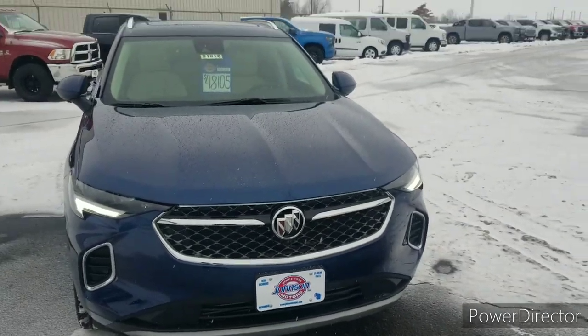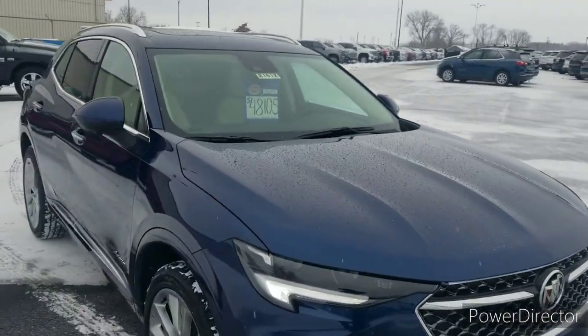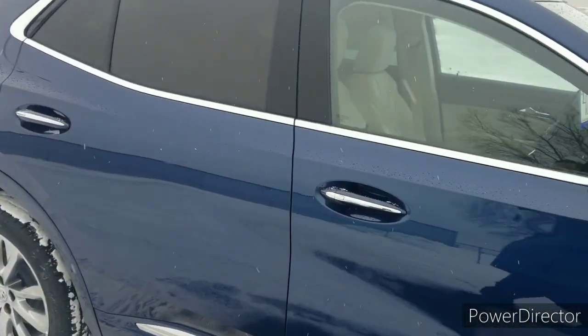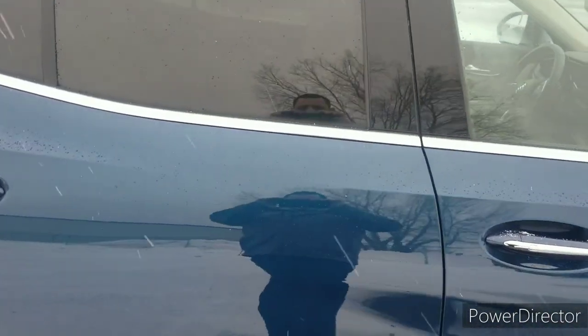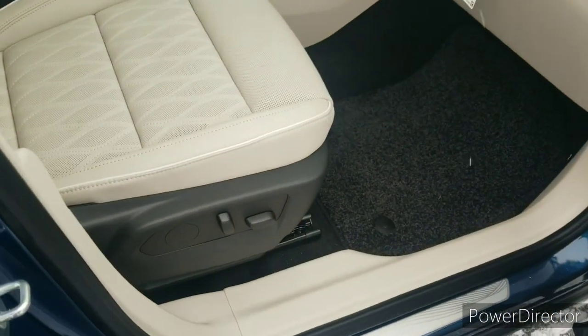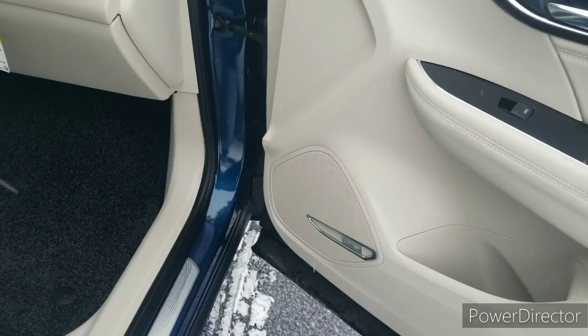It comes with Buick's three-year, 36,000-mile bumper-to-bumper warranty, and the powertrain for five years and 60,000 miles. Open this vehicle up and you can see the interior color is the whisper beige — very classy.